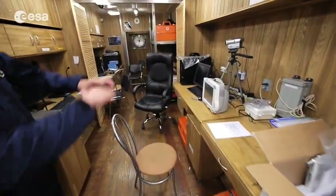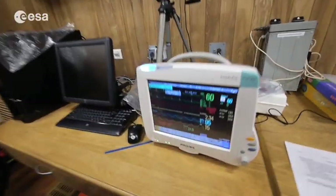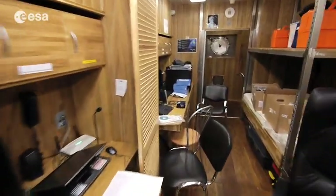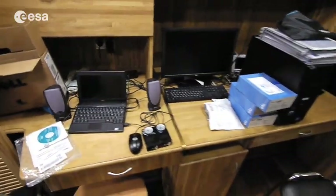We have a lot of medical devices for heart rate and for ultrasound. We also have some virtual reality. I'm sure that all of you know better than me all that stuff.